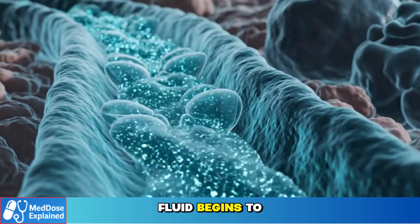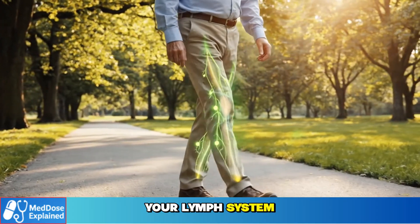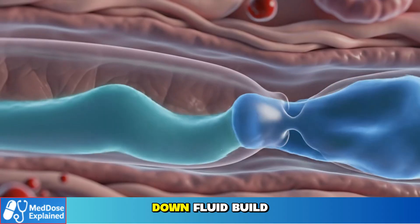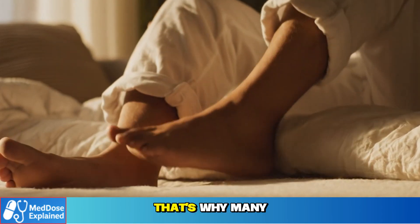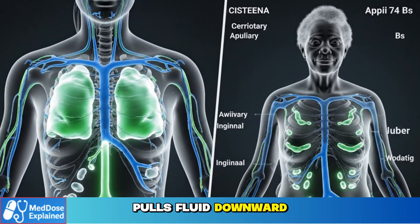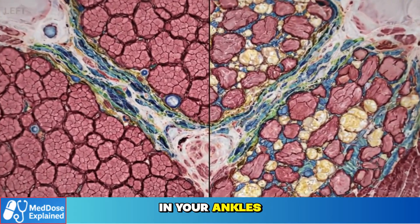When that happens, fluid begins to collect in the soft tissues of your legs and ankles. Your lymph system works best when you're moving — walking, flexing your calf muscles — all of that helps push fluid upward, back toward your heart. But when you sit for long periods or stand still, lymph flow slows down, fluid build-up increases, and swelling becomes more visible. That's why many older adults say their swelling always gets worse at night. It's not just in your head — it's physiology. Gravity pulls fluid downward, your lymph system tires out, and by evening there's more fluid in your ankles than your body can clear.